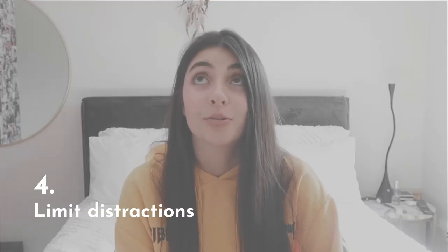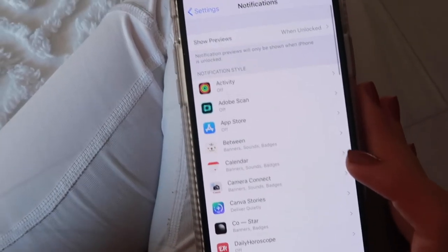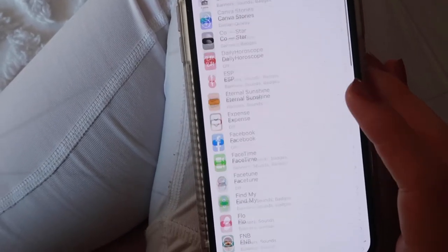One thing I did about two years ago — I completely turned off all my notifications for all social media besides WhatsApp, messages, and phone calls. I don't get any Instagram, Facebook, Twitter notifications, nothing. And honestly it's just so much better for your mental health, at least it was for mine. I stopped going on Instagram every time someone posted a photo. It was just too much — I don't need to be notified every five seconds. That's just a good tip because it limits your distractions.